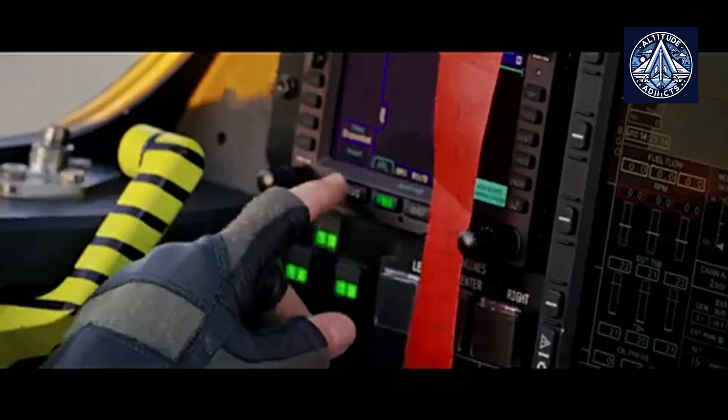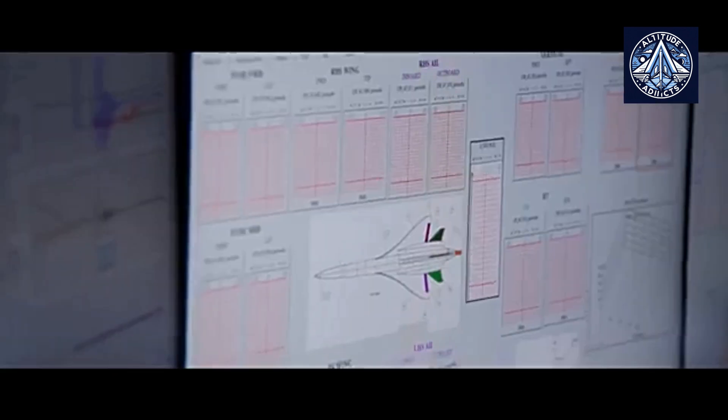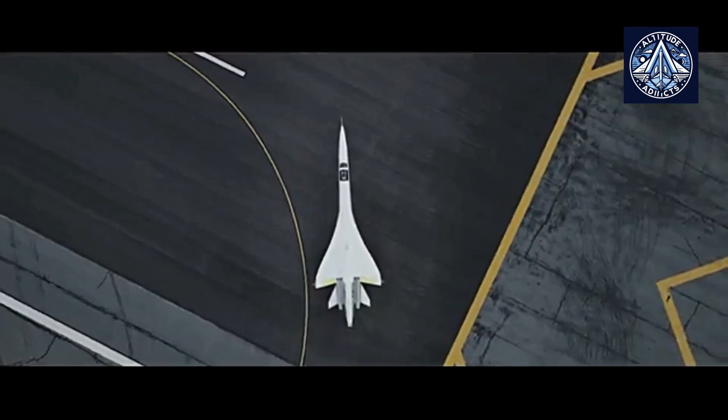The new aircraft is made from carbon fiber materials, in contrast to its predecessors the Concorde and TU-144. The XB-1 achieved a speed of Mach 0.95 at an altitude of 9,880 meters during its 10th flight on December 19th, which is 10% faster than the cruising speeds of the Boeing 787 or Airbus A380.